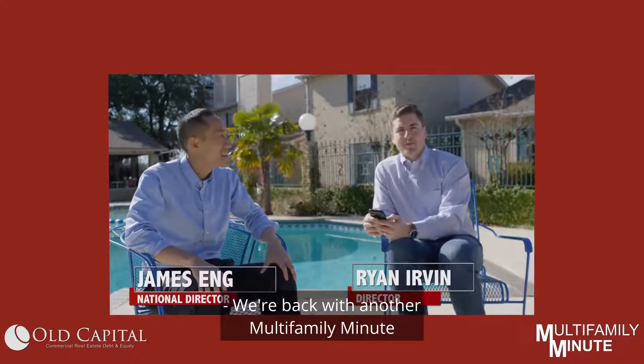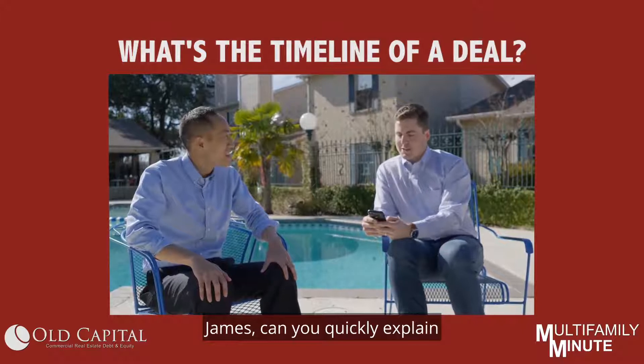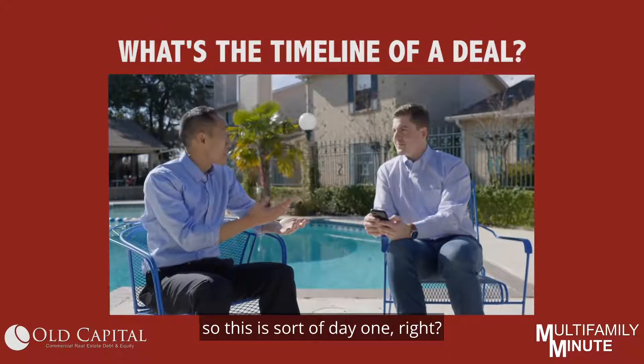We're back with another multi-family minute from Old Capital. James, can you quickly explain the entire timeline of a deal? So right now we're at the property, touring the property, so this is sort of day one.